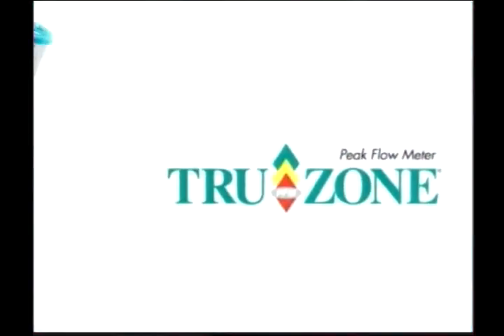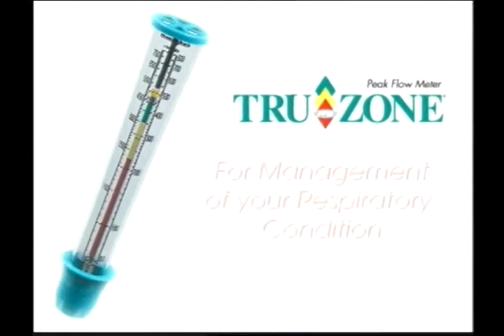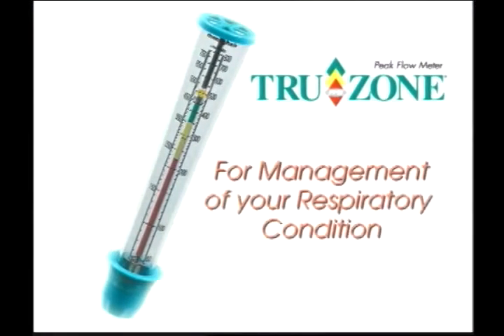A peak flow meter has been prescribed for your use on a regular basis as part of the overall management of your respiratory condition. Thank you for making TruZone Peak Flow Meter your personal choice.